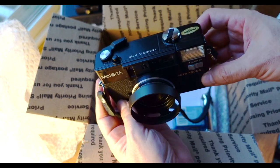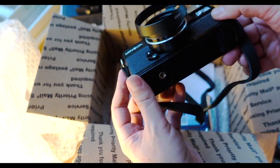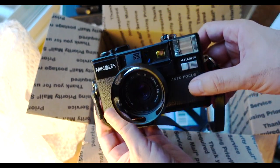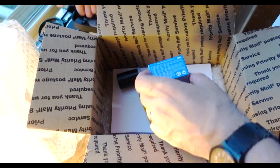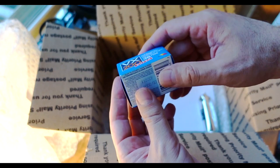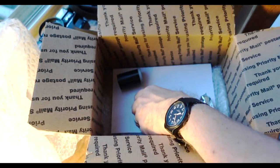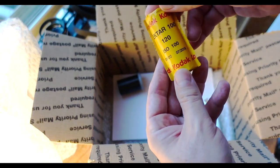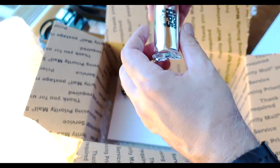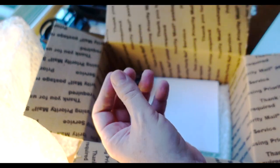There's also a Minolta Hi-Matic AF2 in there — what a cool bonus. And we've got some film: VX200 color film, 36 exposures, expired May 2008 — that's going to be a fun one. There's Ektar 100 in 120. One of my favorites, Ilford HP5 Plus, also in 120.